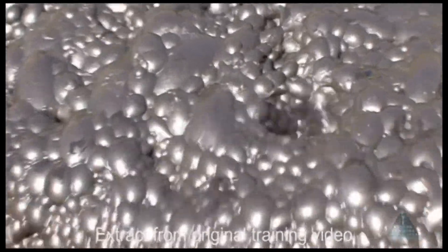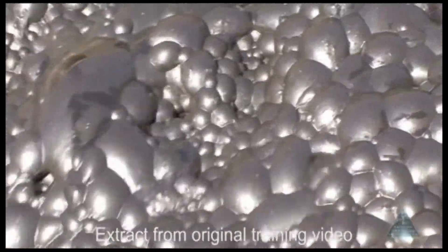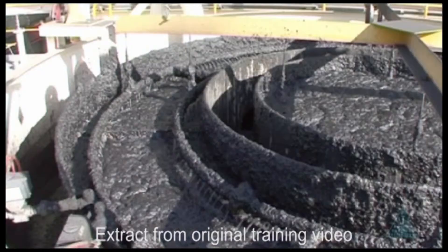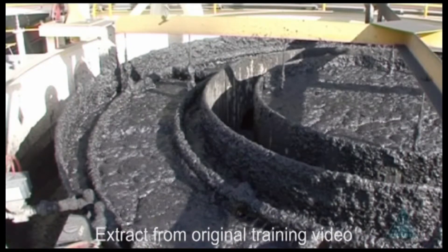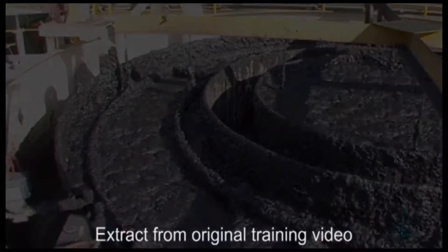Some clay and shale can be entrapped by the massive bubbles and will be present in the froth. These impurities are removed by a froth washing system which increases the grade of product.